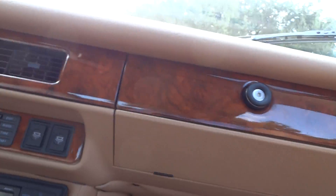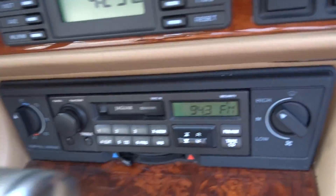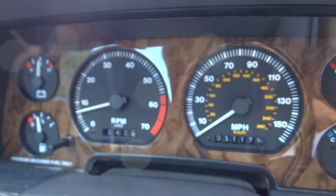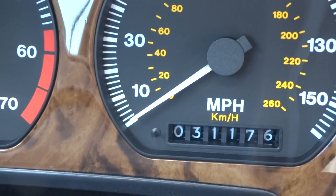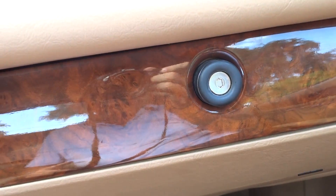It's a beautiful car all the way around. It's all original. The best part is it's got 31,000 miles on it. And it runs like it looks.